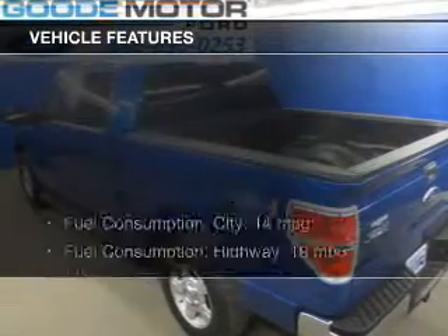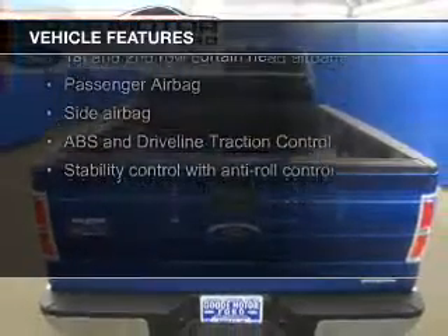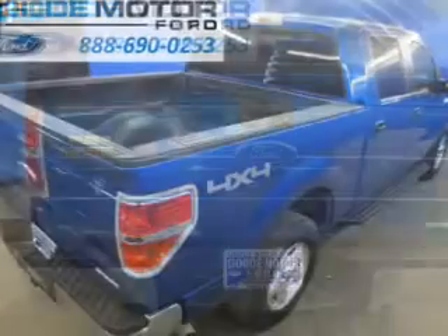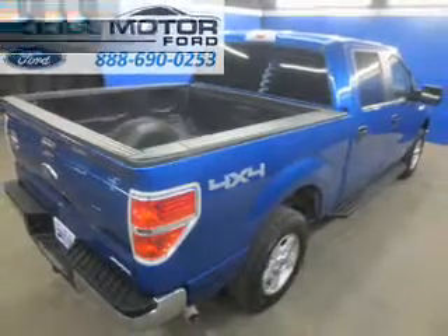The features include Ford Sync Voice Activation, Premium Rims, Auto-Dimming Mirrors, an Adjustable Tilt Steering Wheel, an Alarm System, Power Seats, Keyless Entry, Split Rear Seats, an MP3 player, and air conditioning.